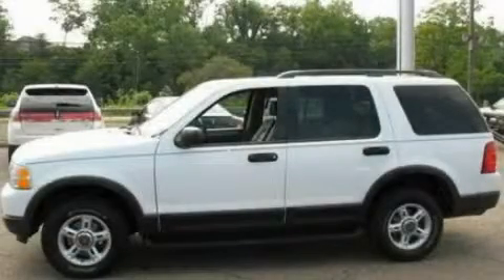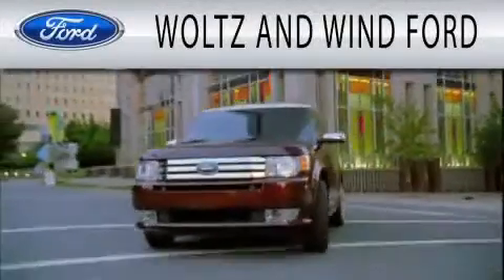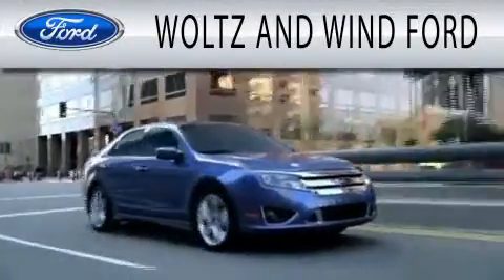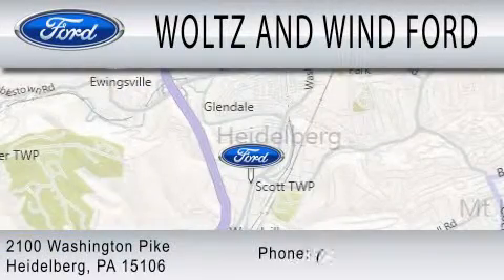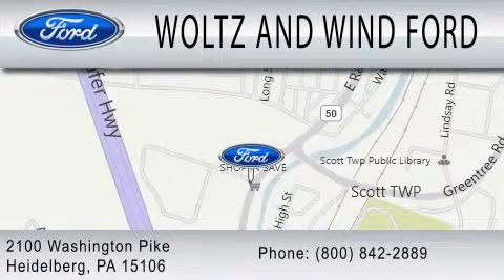Call now to find out how you can own this breathtaking automobile. Woltz & Wynn Ford is dedicated to doing everything possible to ensure that the experience you have selecting your next vehicle is as pleasant as possible. We are located at 2100 Washington Pike in Heidelberg. Thank you for joining us today.